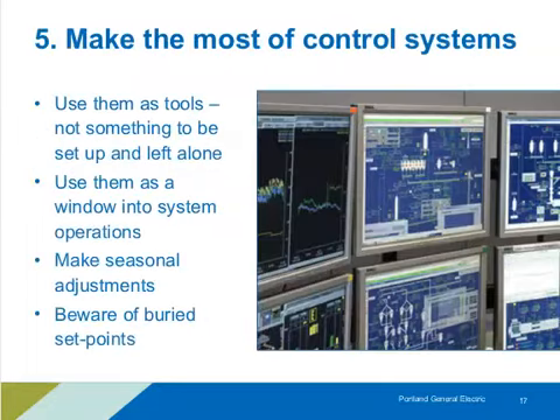Talking about control systems — this is another area where we can make a lot of progress in O&M savings. I like to think of control systems as a tool. Often when I come into a facility, the control system may have been set up and left alone. We want to make sure we're taking advantage of any features in those control systems. If we have good trend data, they can give insights into what's happening over time and help us spot unusual system operation patterns.